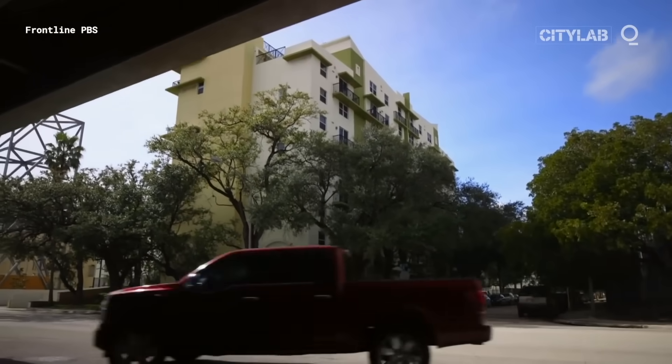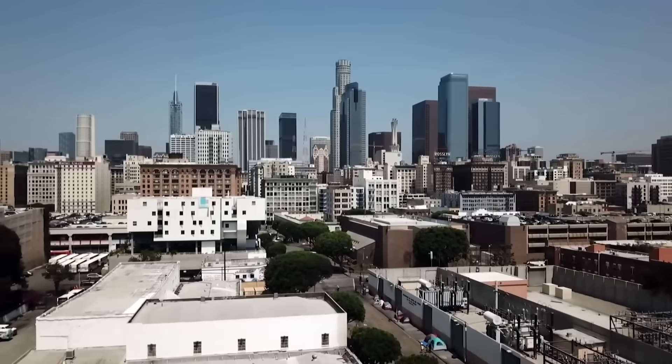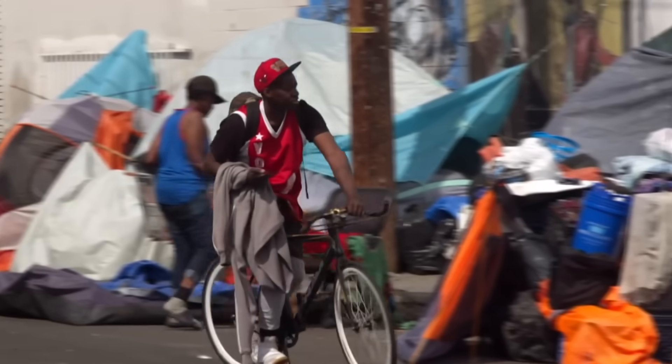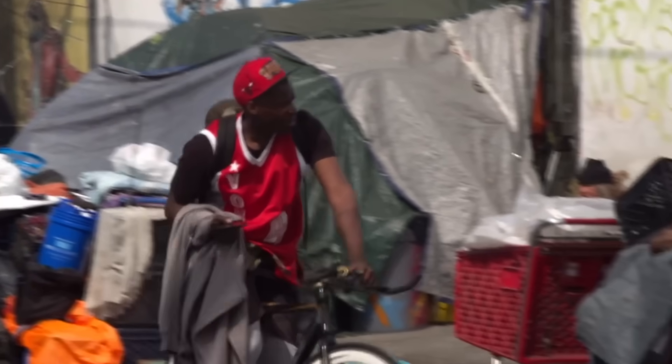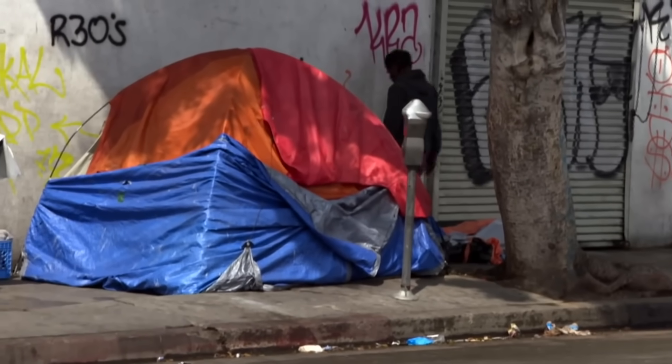Around 60% of Americans are just one paycheck, or one financial shock, away from being homeless. For many, the coronavirus pandemic was that shock. But the world is coming up with creative solutions.